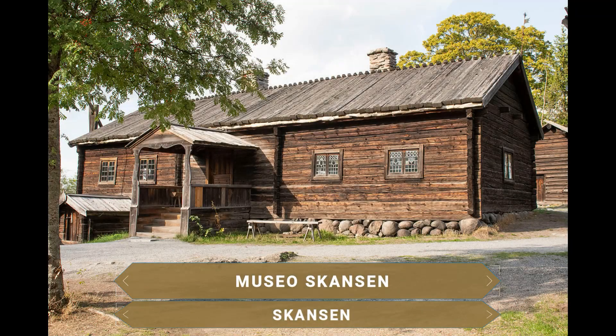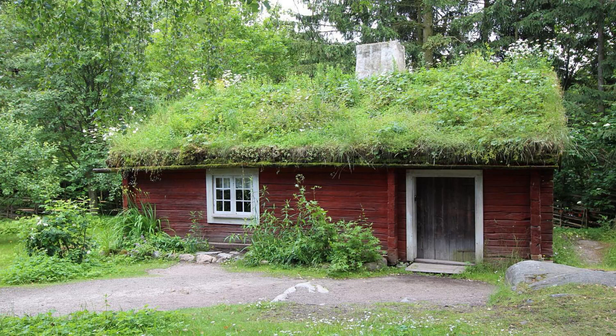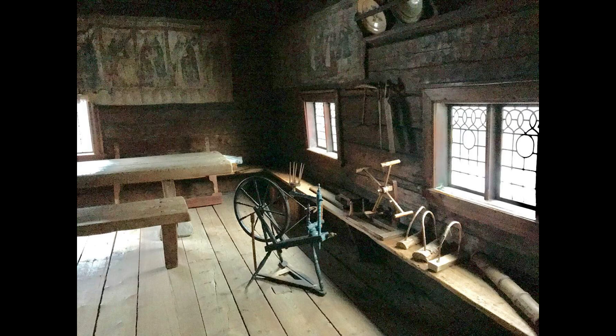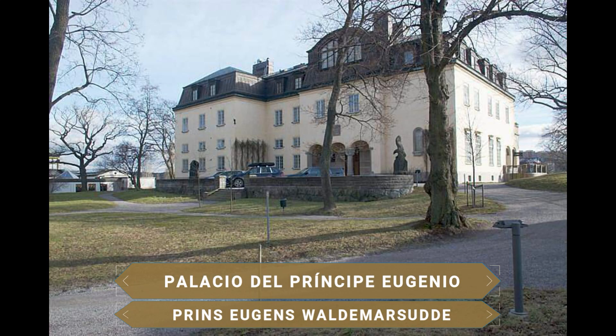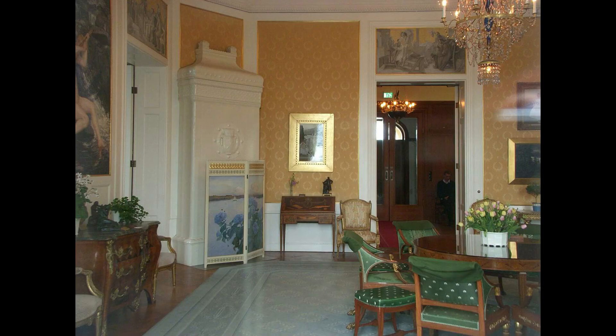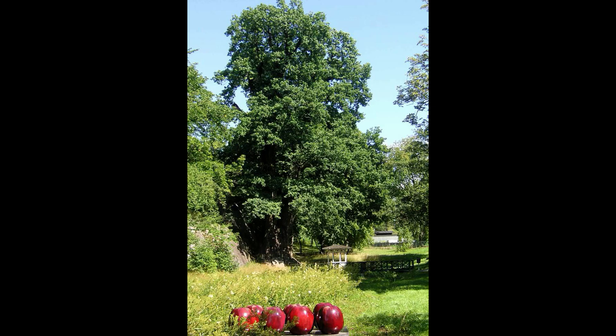Hacia el interior de la isla destaca el Museo Skansen, inaugurado en 1891 y el museo al aire libre más antiguo del mundo. Este gran espacio verde recorre la historia y cultura de Suecia antes de la revolución industrial a través de más de 150 granjas y casas características de cada región del país, entre las que destacan el Ayuntamiento del Pueblo, la Plaza del Mercado y la Iglesia de Madera del siglo XVIII. La visita a esta isla acaba con el Palacio del Príncipe Eugenio, precioso palacio convertido en museo con pinturas del propio príncipe, mobiliario histórico, esculturas, pinturas de artistas escandinavos y europeos, y preciosos jardines.